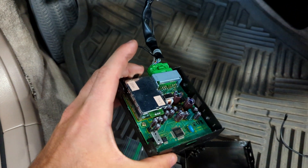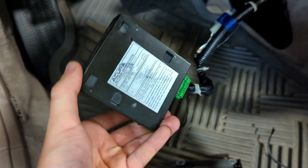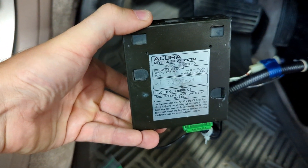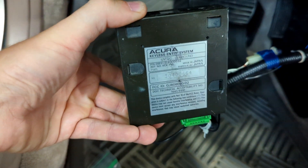Regardless, this system was produced by Kenwood back in the early 90s. You can see here the Acura entry information on the back of the module — the part number as well as the serial number that was previously assigned to it.